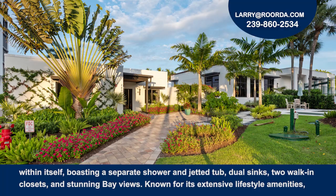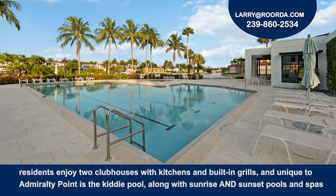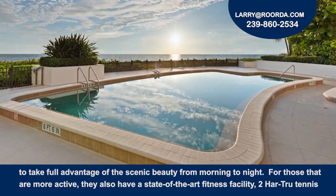Known for its extensive lifestyle amenities, residents enjoy two clubhouses with kitchens and built-in grills. Unique to Admiralty Point is the kiddie pool along with sunrise and sunset pools and spas to take full advantage of the scenic beauty from morning to night.